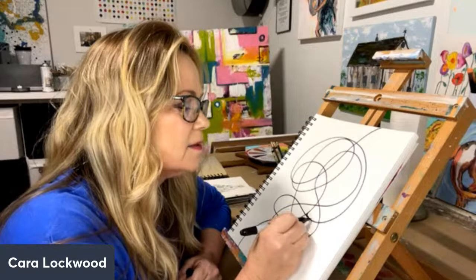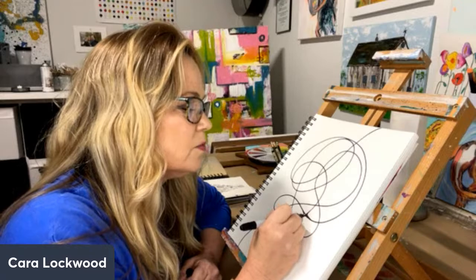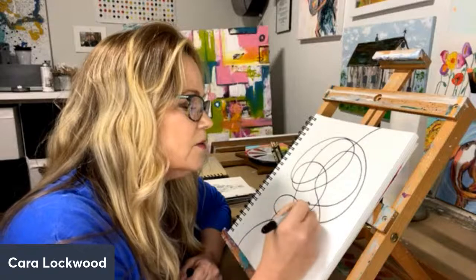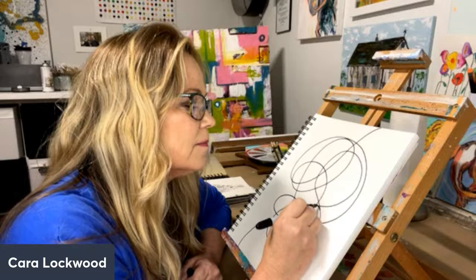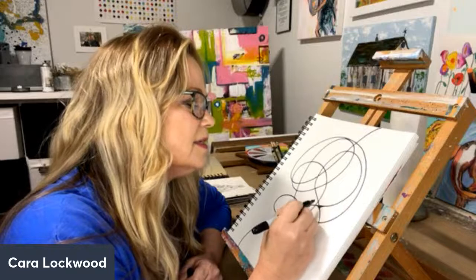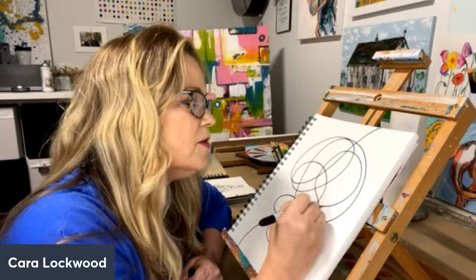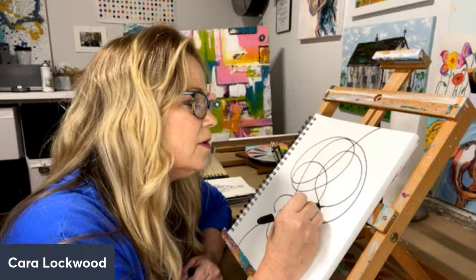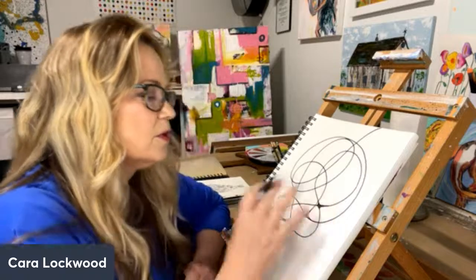So how we're going to transform this into neurographica is - every place where there's an intersection, we're going to fill it in. We're going to round it out. So every intersection, I'm just going to go over the line and then round it out. Just like that. So I'm going to round these out. It just becomes really pretty. My marker is bleeding a little bit because it's not the right kind of paper, but that's okay.